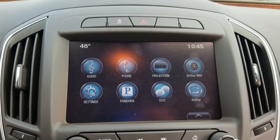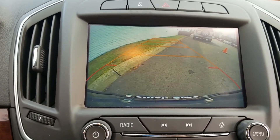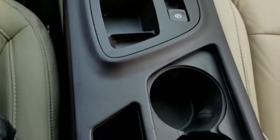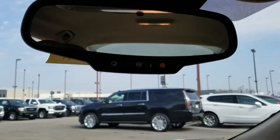Moving on over, you have the touchscreen radio with backup camera. Moving on down, you have dual air zone, heated seats, USB ports, and OnStar — all the good features. You can't beat it with this 2017 Regal.